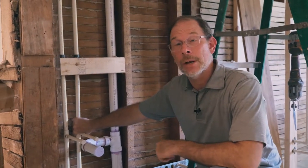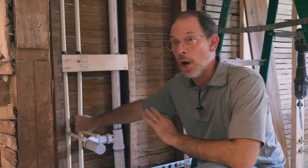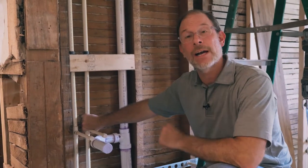One more tidbit on plumbing: if it's galvanized in your home, they're going to make you replace it all with PVC. No more galvanized — you'll need to update to PVC.